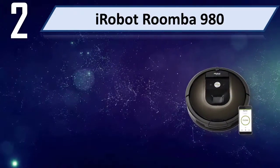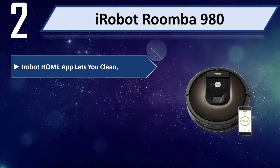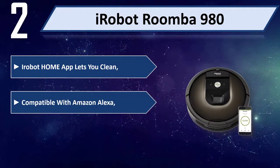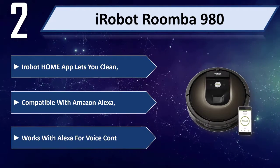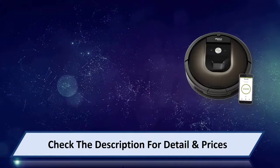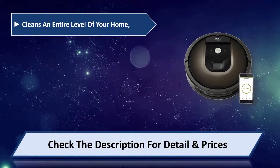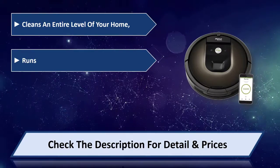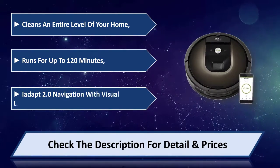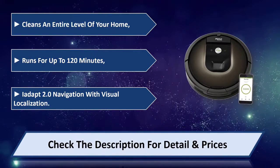Number two: iRobot Roomba 980. The iRobot Home app lets you clean. Compatible with Amazon Alexa and works with Alexa for voice control. Cleans an entire level of your home and runs for up to 120 minutes. Features iAdapt 2.0 navigation with visual localization. Please check the description for details and price.